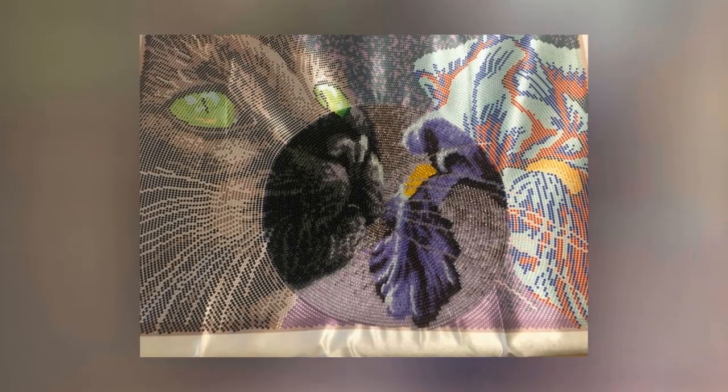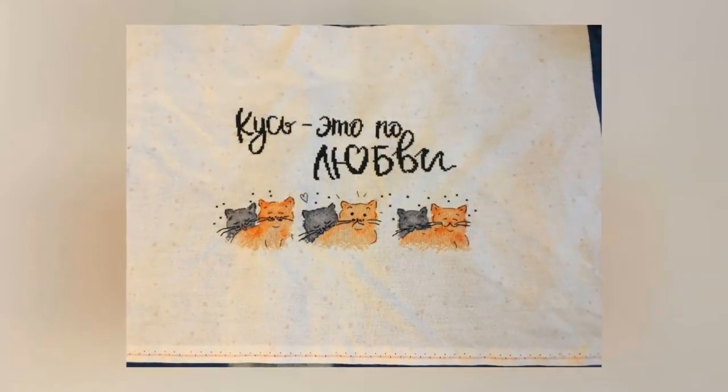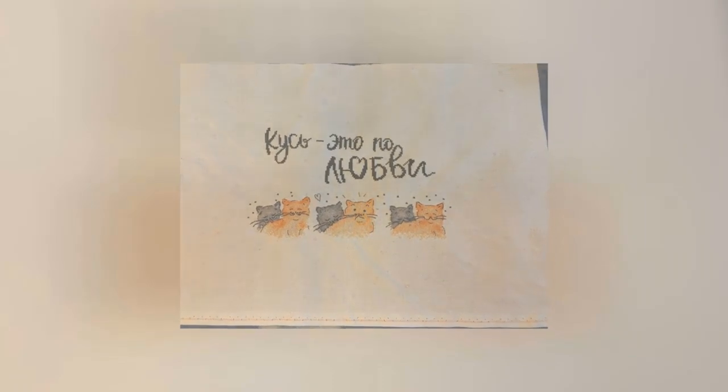Марина Силина присылает сразу два отчёта. Во-первых, фиолетово-чёрный бисерный набор от Butterfly. Также есть готовая работа по авторской схеме Екатерины Кутиной «Кость» — работа пока не оформлена, но уже есть готовый результат.